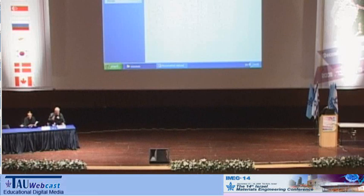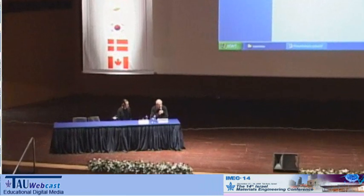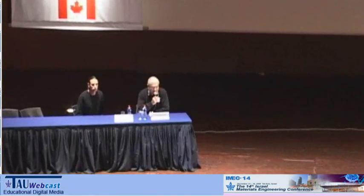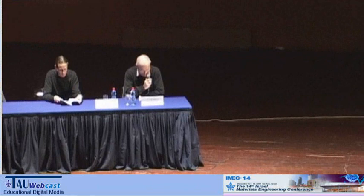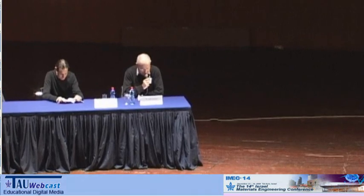Please be seated. I am Shai Lifshitz from Technion, and my colleague is Gil Markovich from Tel Aviv University. We will be chairing this afternoon session of nanomaterials and nanotechnologies.